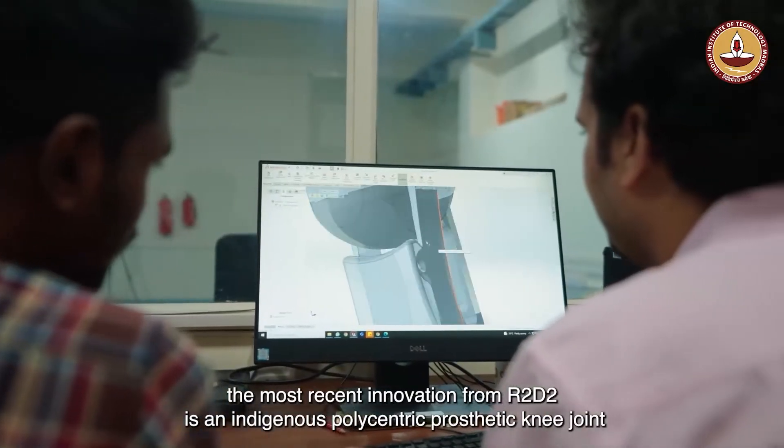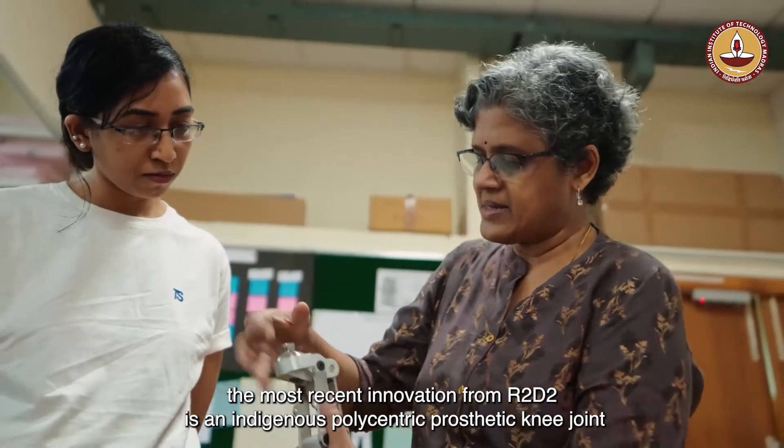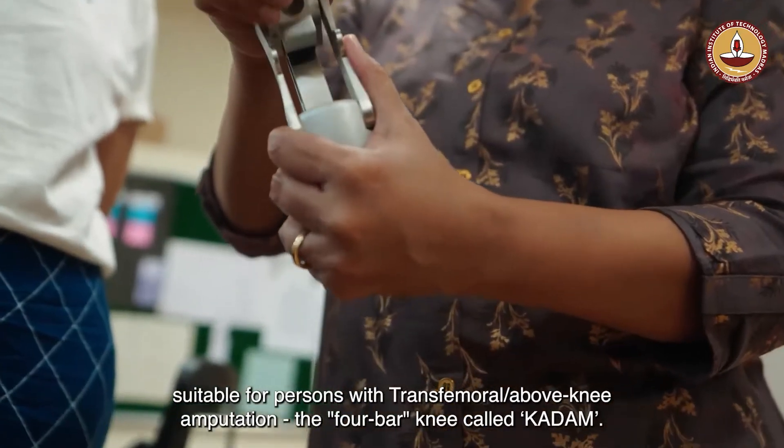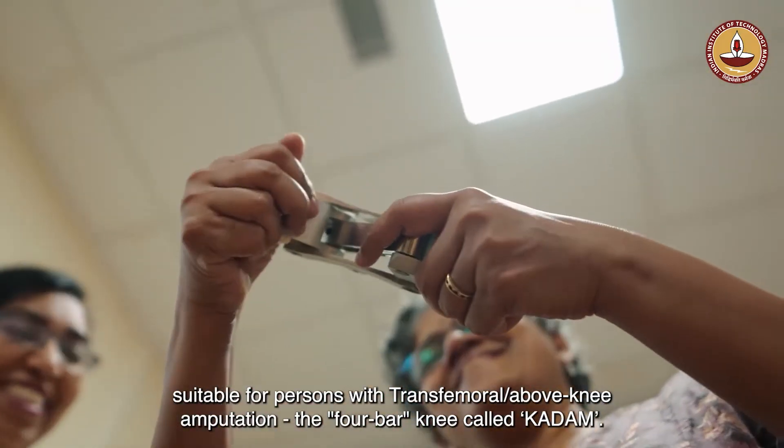the most recent innovation from R2D2 is an indigenous polycentric prosthetic knee joint suitable for persons with transfemoral or above-knee amputation — the four-bar knee called Kadam.